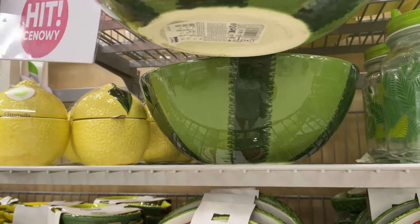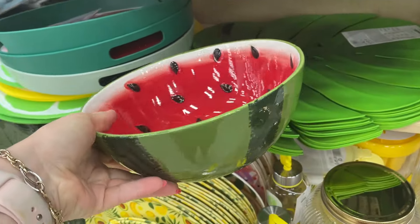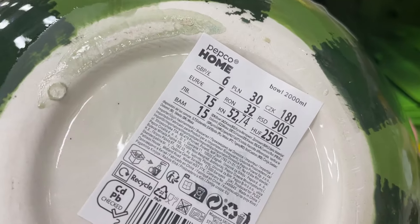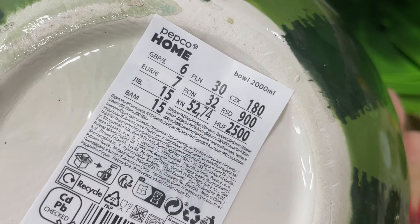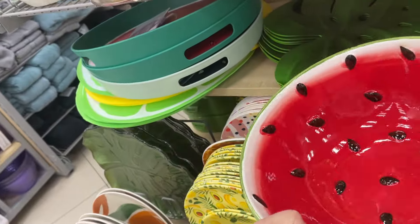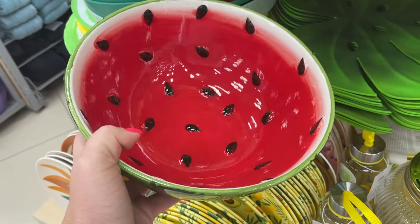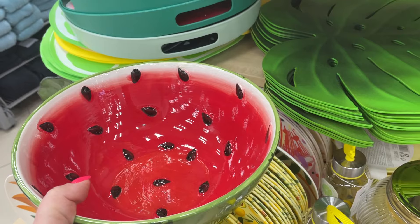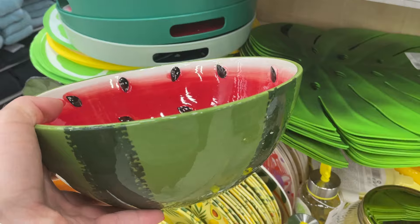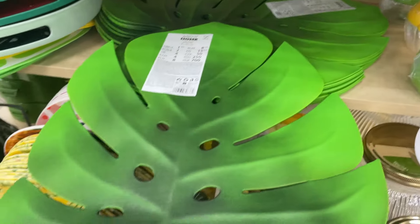Z arbuzowej kolekcji pojawiła się przepiękna ceramiczna duża misa — na przykład na truskawki, arbuza, owoce, sałatki. Myślę, że będzie fajna w porze wiosenno-letniej. Koszt misy 30 zł, a pojemność 2 litry, więc naprawdę sporo. Jest dosyć ciężka, porządnie wykonana i bardzo ładnie się prezentuje. Sałatka i owoce wszystko tutaj będzie fajnie wyglądało — człowiek jednak je oczami.